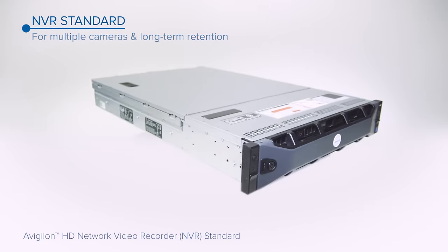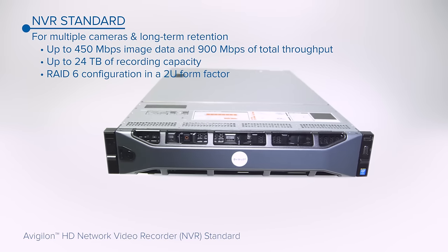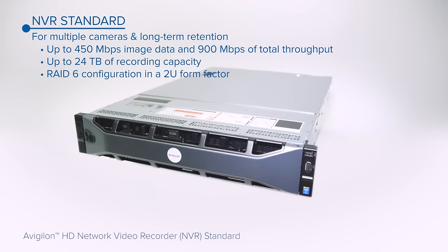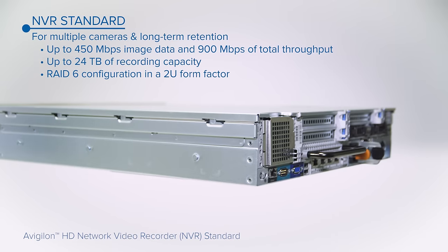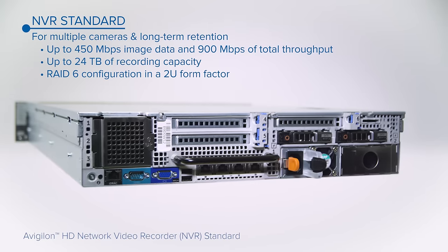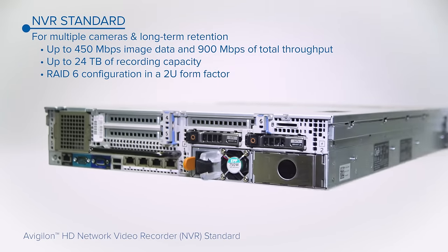The Avigilon NVR Standard Series provides high performance and storage capacity for multiple camera streams and long-term retention. The Standard Series is able to record up to 450 Mbps of image data and store up to 24 TB of video in a two-unit form-factor RAID 6 configuration.